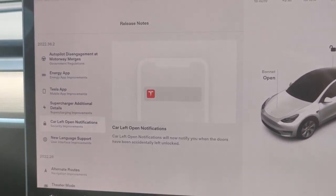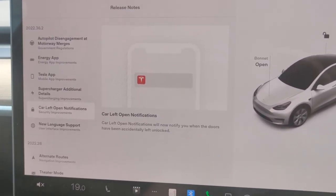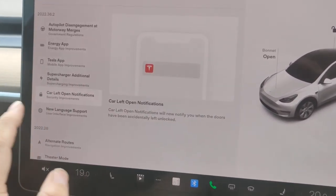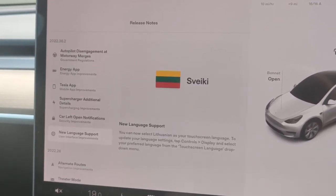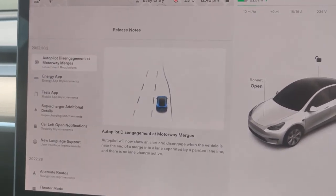If you forget to lock your car for any reason — so if you're using the key card rather than your phone and you forget to lock the car when you walk away — it will notify you. They've also added a new language. That's it for now; a really minor update, but obviously that big important one with the autopilot.